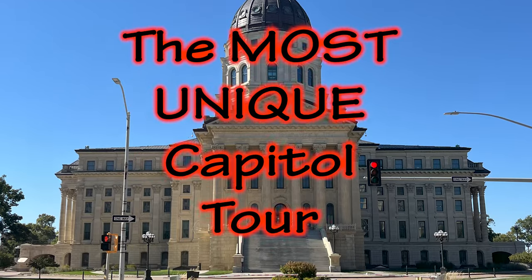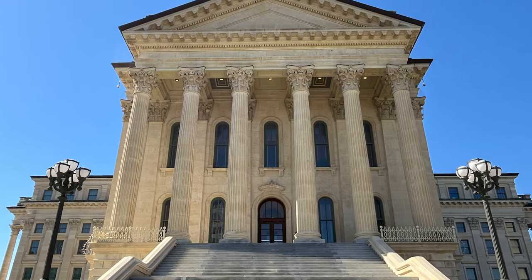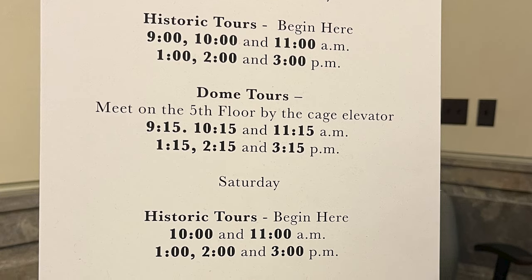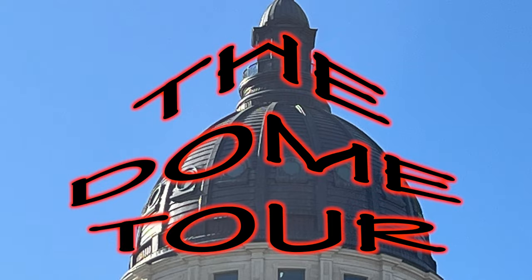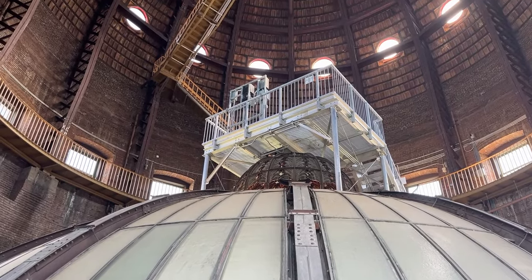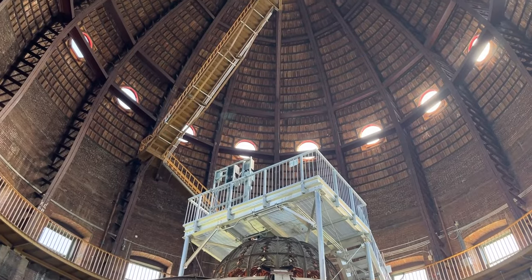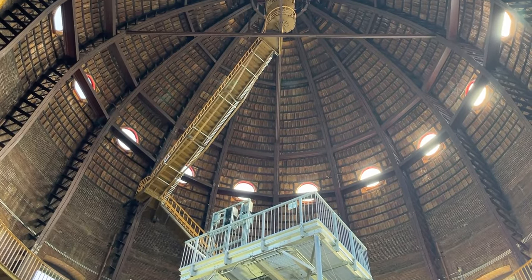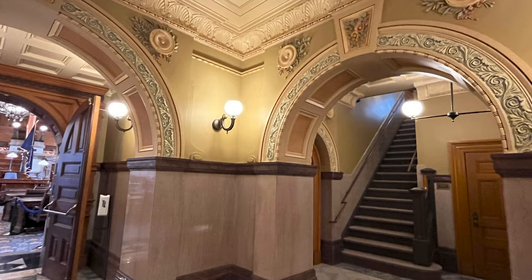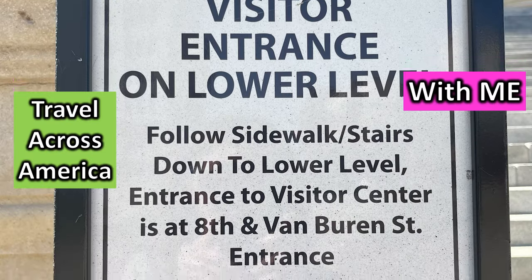I have found the most unique capital tour of them all. This is around my 30th capital, and when we went in to take the tour, the gentleman said do you want to take the historic tour or the dome tour. The dome tour consists of 296 steps and you go all the way to the dome. It's the capital of Kansas, in Topeka. Travel across America with me.